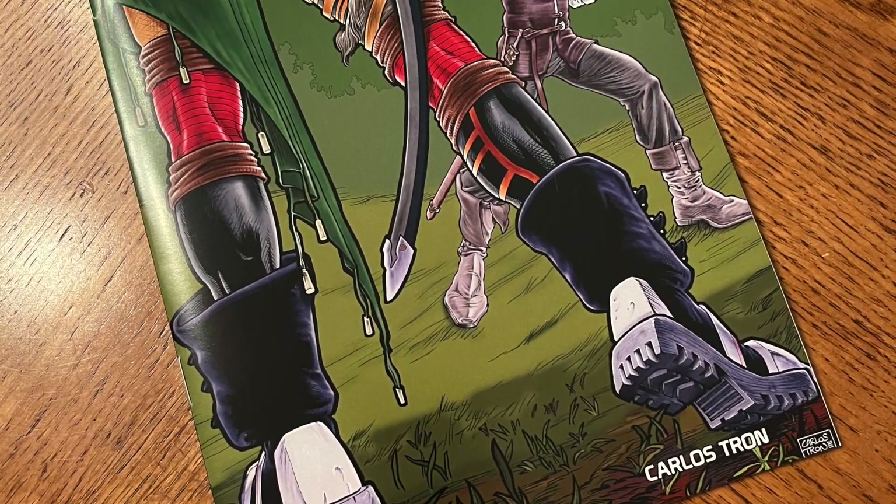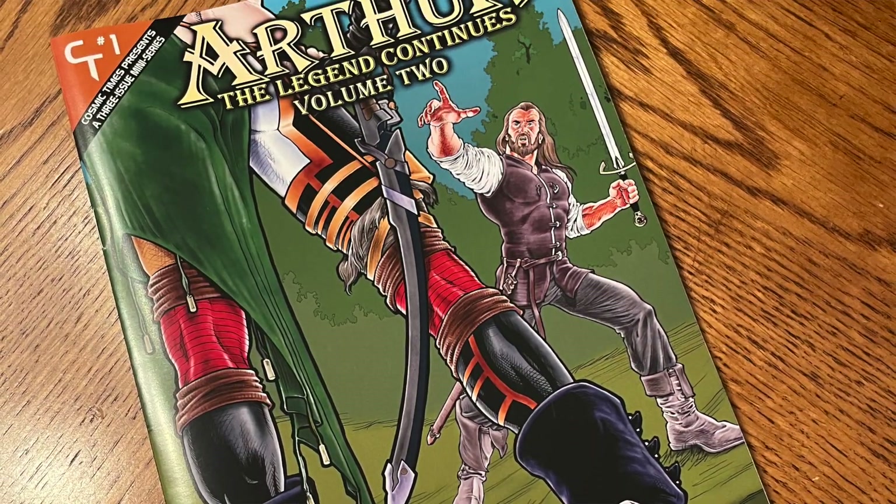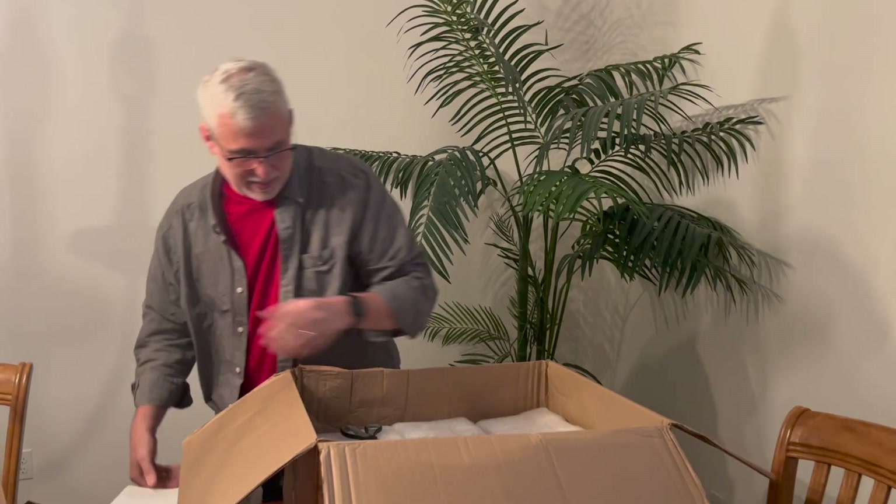This is the Arthur Issue 1. Everything looks good. So that's Arthur Issue 1. I can see this is something else.